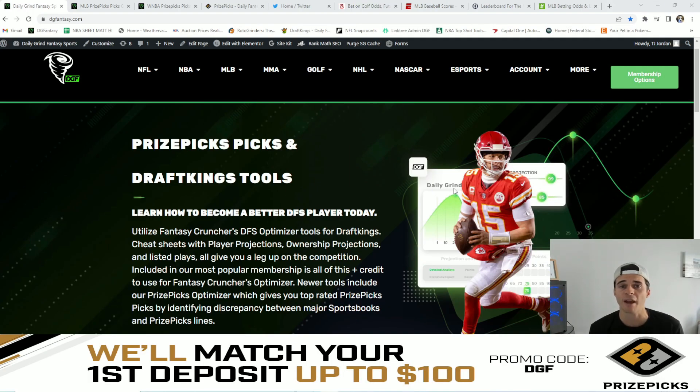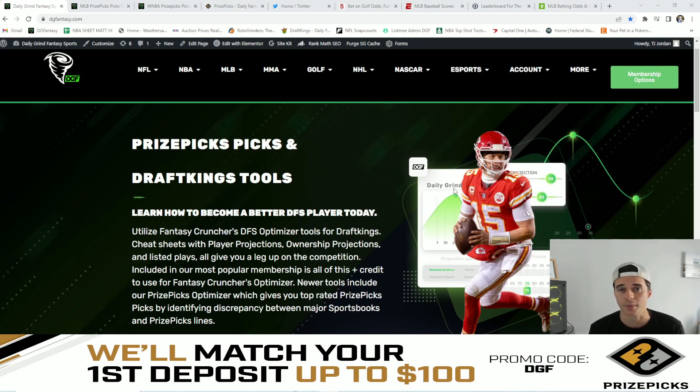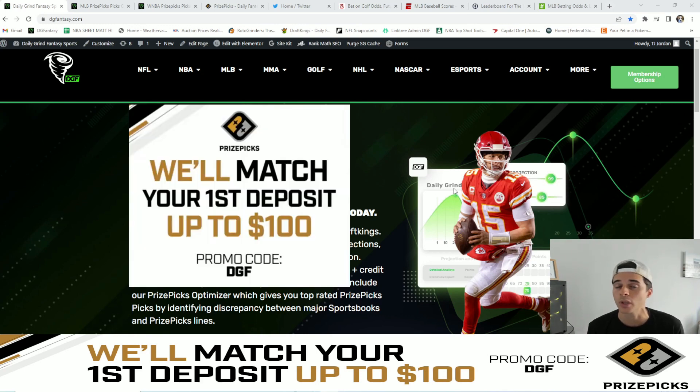Before I dive into my five favorite values, I want to give a quick shout out to PrizePicks. For those of you who are unfamiliar, it's a fantasy app where you simply go on and choose the over or the under on a specific player's projection. If that interests you and you've yet to sign up, you can do so now by using code DGF and you'll get a 100% match up to your first $100 deposit.